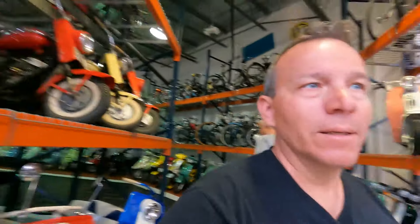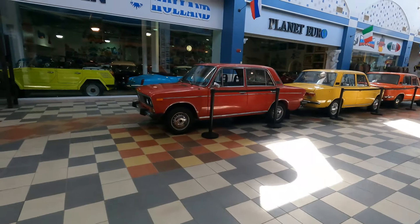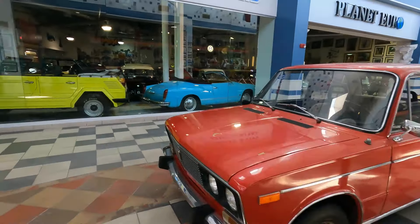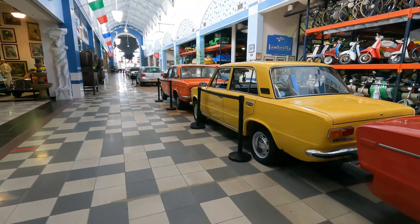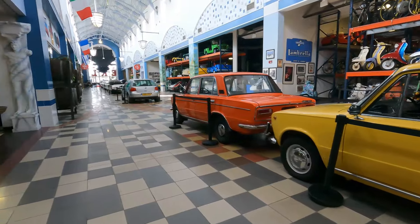If somebody likes this, you come here and there's so many — you'll never run out. There are so many models you can look at here. Let's look at these Ladas out of Russia — worst piece of junk that was ever made. When I was a young kid, I remember there was a guy in town who had one. What a piece of junk — it might have had 70 horsepower.